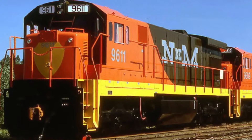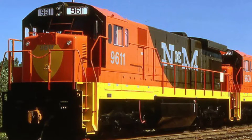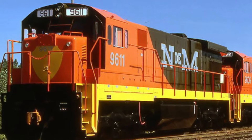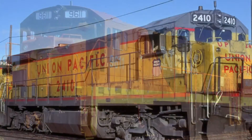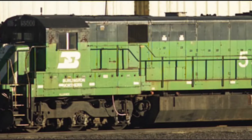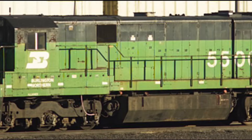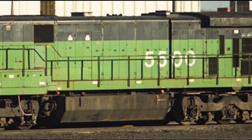Hey guys, what's up? It's your boy Michael, the one and only the Iron Horse Historian. Today we will be talking about the GE C30-7. The C30-7 rolled out of GE's Erie, Pennsylvania shops in September of 1976.